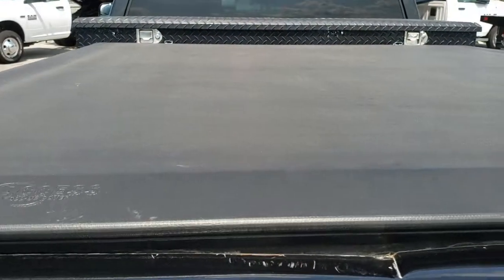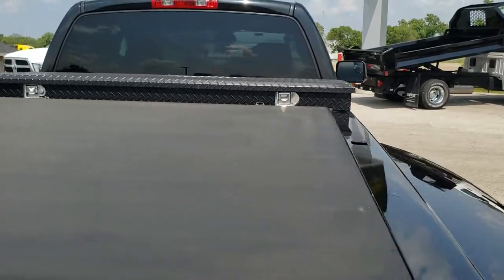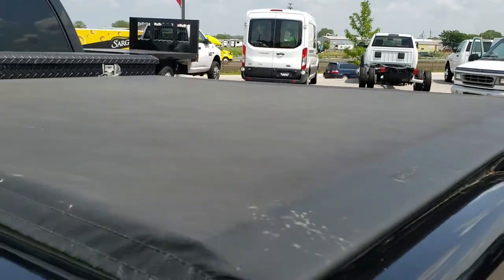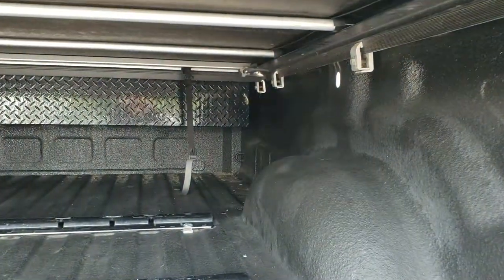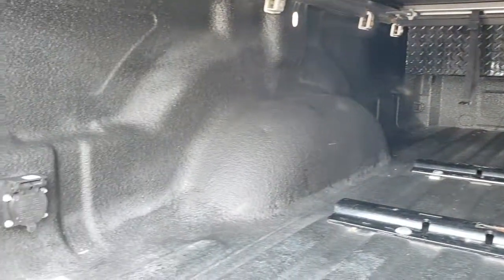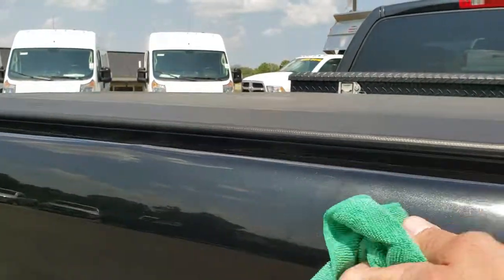It has an Access soft tonneau cover with no major rips or tears. It does have a ding at the top of the tailgate — unless you're really looking for it, you can't see it. It has a spray-in bed liner, a tool box, and 5th wheel bed rails. You also have a 7-pin wiring in the bed. Really clean back here — there's the dent I was talking about on top of the tailgate.